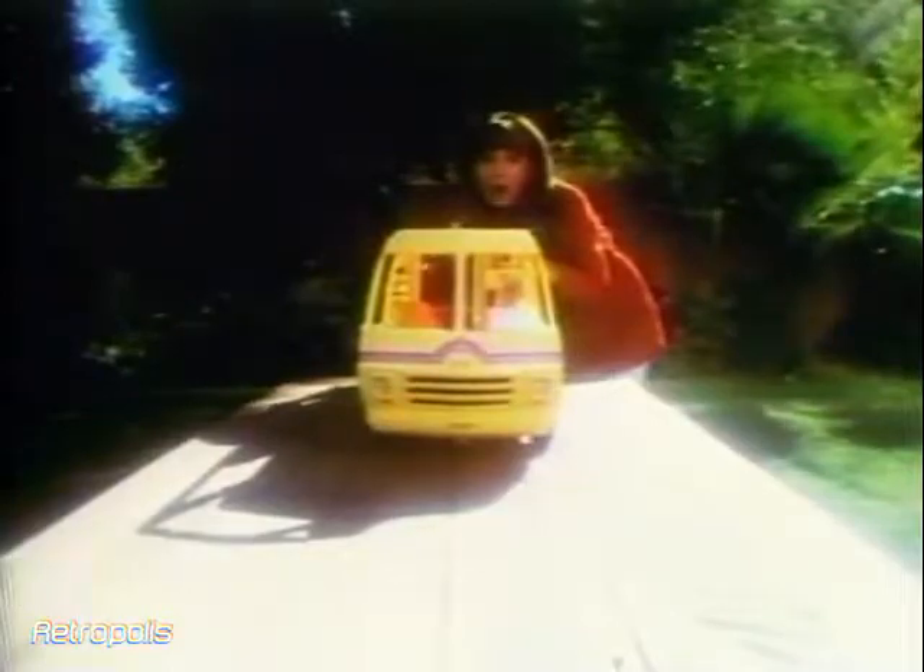The 1977 Barbie motorhome is here — it's called the Barbie Star Traveler. Put it together and pretend it's a real home on wheels. Malibu Barbie doll fixes dinner in the kitchen, gets the dishes out, sets a table. There's a play shower, even bunk beds, and a neat sun deck for a picnic. Pack up and Barbie's ready to go again.